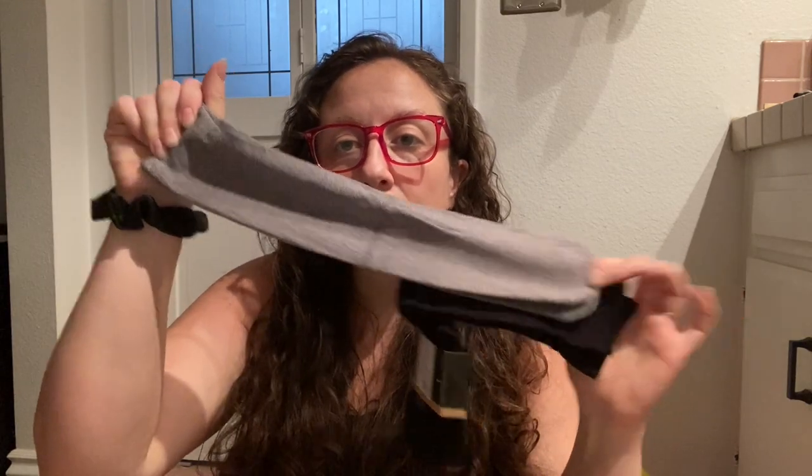I also got the boot socks by the brand Frye — since 1863 — they're bamboo, which I love. There's a black pair and a gray pair. I think that's everything. The only mistake they made was sending the wrong Marrakesh product, which I talked about at the beginning of the video. So yay — I got my FabFitFun stuff for the season.